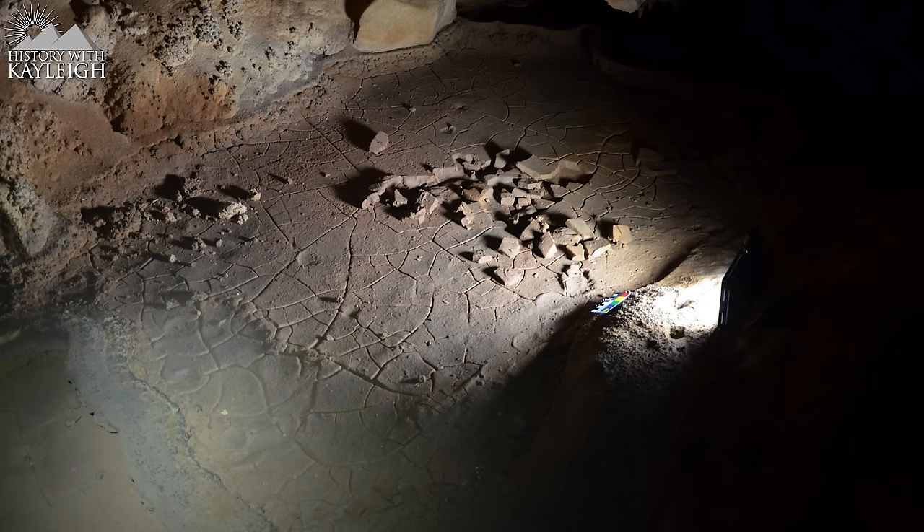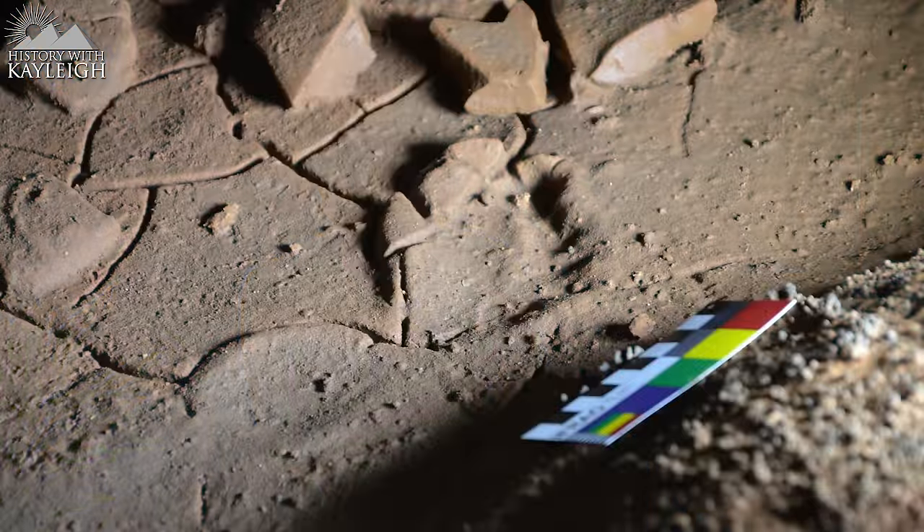Speleologists helped during the research of this newly discovered gallery. The soil was very clay-like, and they noticed some of the clay had been removed due to movements. At first they thought animals were the cause, but upon closer inspection it was found that these movements were made by human feet — children's feet, to be exact. The researchers found 14 intact footprints with a length of 18 centimeters.